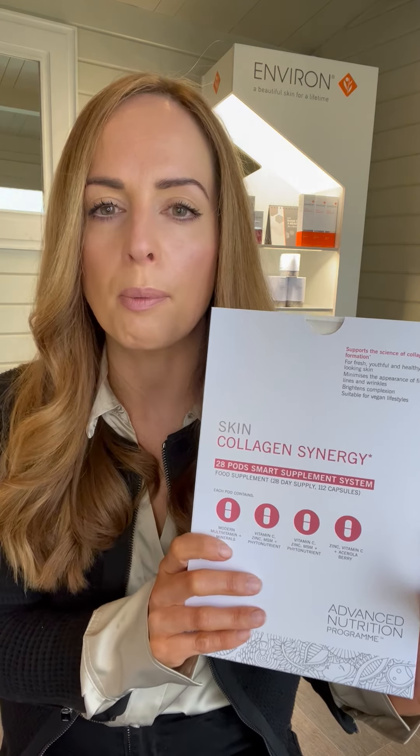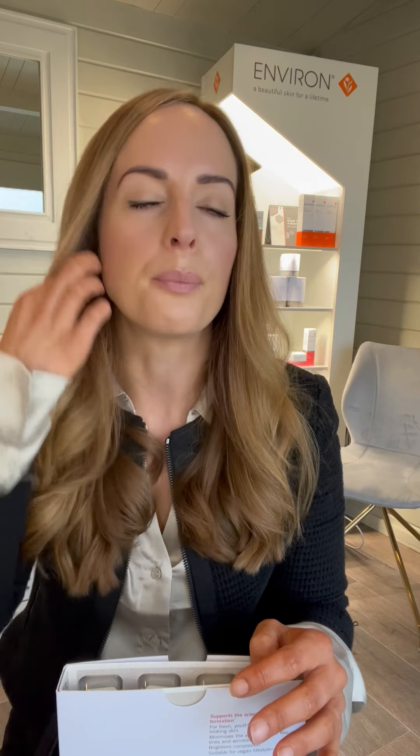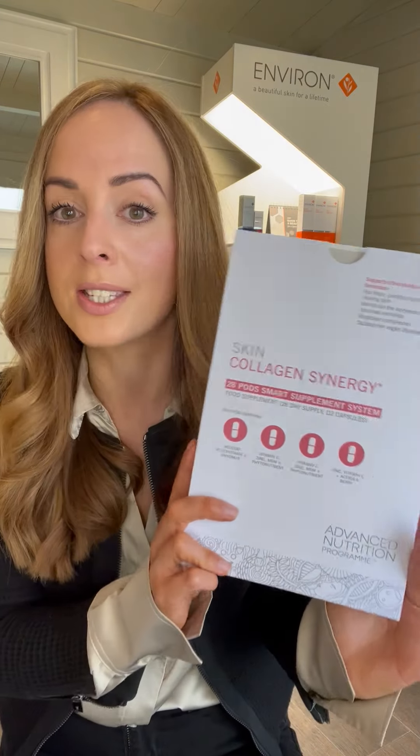Most of you will have heard of collagen drinks, and we are asked all the time do we have a collagen drink. The answer is that we believe there are better ways to stimulate your skin's own collagen rather than digesting collagen, because when you digest collagen it doesn't mean it's going to go to that specific area and start making collagen. So rather than doing that, let's switch on the fibroblast cell — the cell that actually determines how much collagen you make and the type of collagen you make — and this is where the Collagen Synergy has been born.